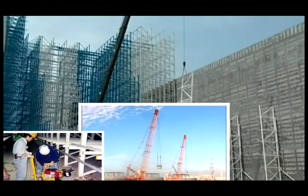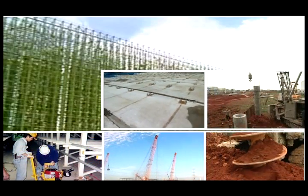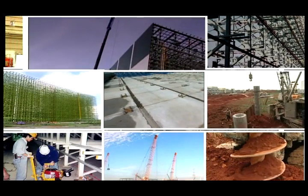Drawing on the strong capabilities of the Formosa Plastics Group allows us to do project construction completely in-house.